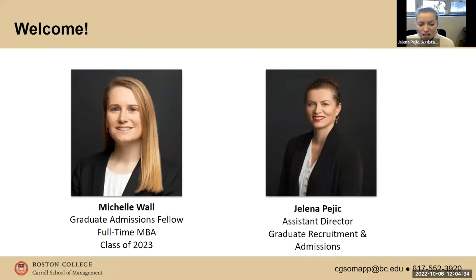Joining me today is Michelle Wall. Michelle, do you want to introduce yourself? Tell us about your past academic and professional background and why you chose to get your MBA.